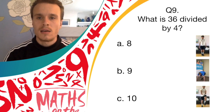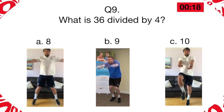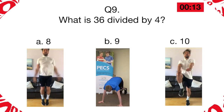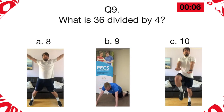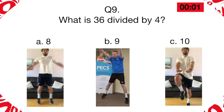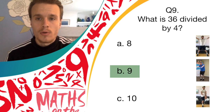And answer C is 10, and if you think that's correct, do those high knees. So get going now. The answer was B, 9. So if you're doing burpees, brilliant job — point for you for this question.